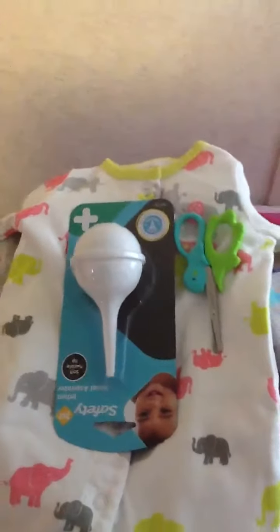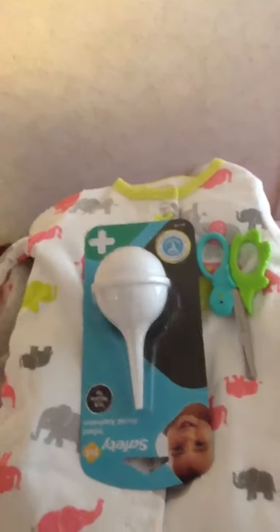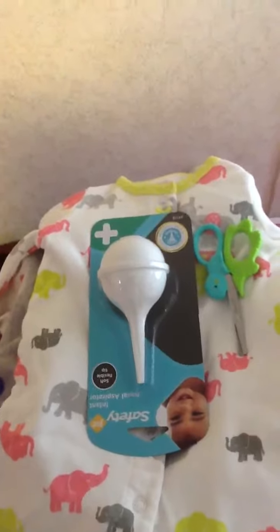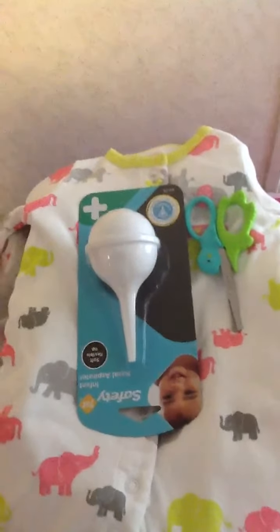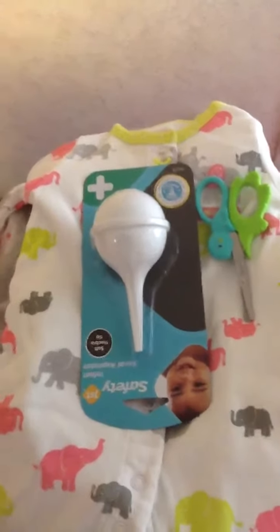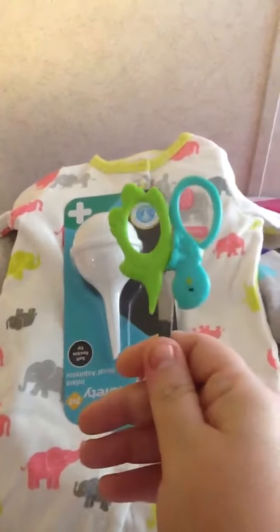I went and sold some stuff on eBay, and then I've purchased some stuff on eBay, purchased a couple things here at Walmart, and got a bunch of stuff on Etsy. I'll probably have a few more hauls coming soon. Let's get started — I got these little nail clippers at Walmart.